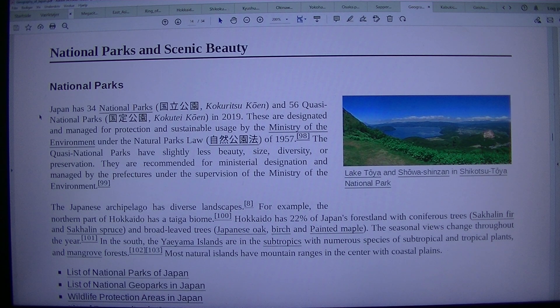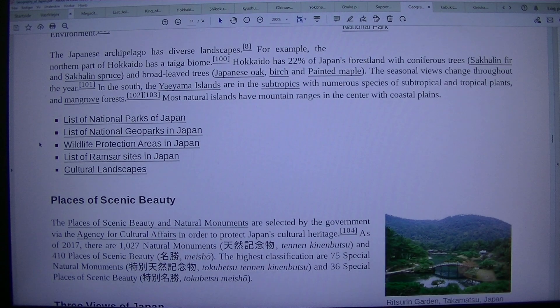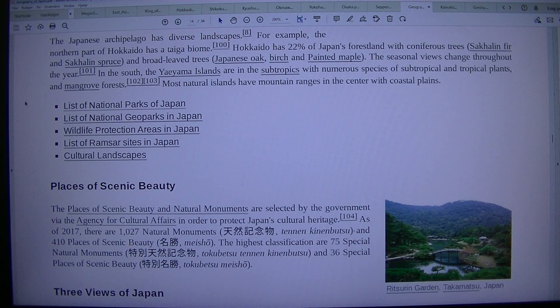National parks are designated and managed for protection and sustainable usage by the Ministry of the Environment under the Natural Parks Law of 1957. The Quasi National Parks have slightly less beauty, size, diversity, or preservation. They are recommended for ministerial designation and managed by the prefectures under the supervision of the Ministry of the Environment. The Japanese archipelago has diverse landscapes.